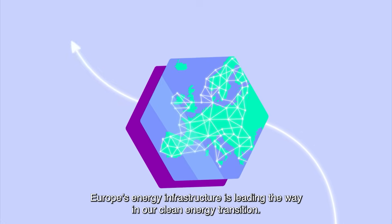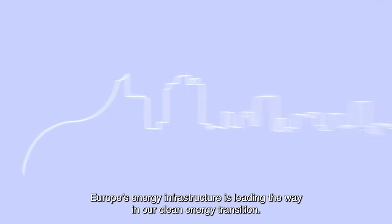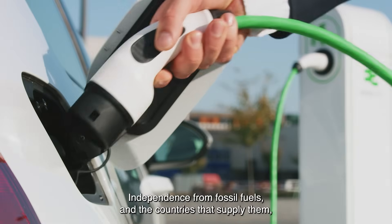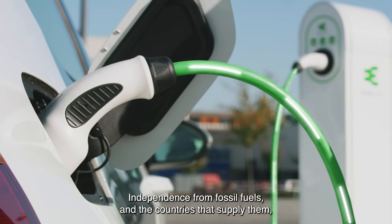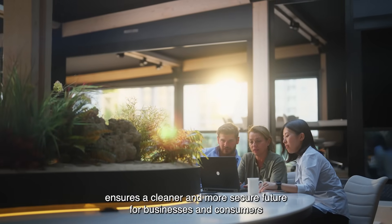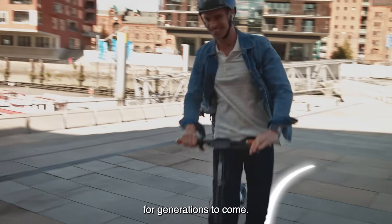Europe's energy infrastructure is leading the way in our clean energy transition. Independence from fossil fuels, and the countries that supply them, ensures a cleaner and more secure future for businesses and consumers for generations to come.